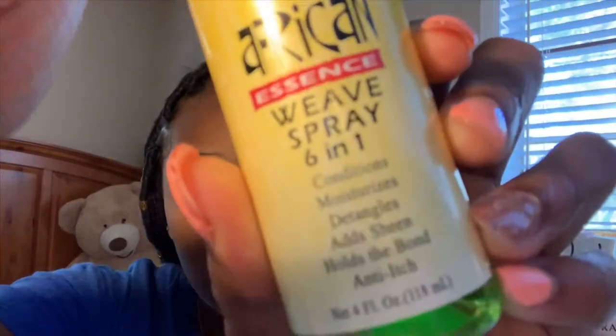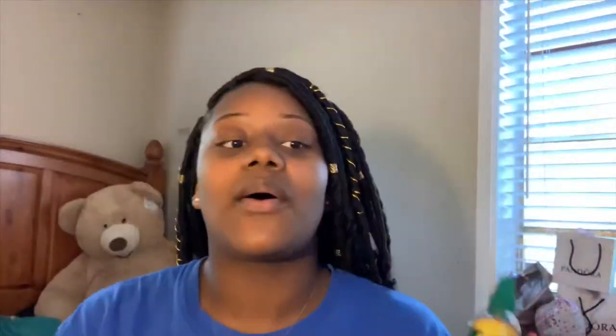First I like to go in with this weave spray by African Essence. I picked this up from the hair store for $3.99. I just like to start by spraying this all on my scalp and on the locs themselves. It says this spray conditions, moisturizes, detangles, adds sheen, holds the bond, and is anti-itch. I purchased it for the anti-itch because my hairstylist told me I would need it to stop the itching.